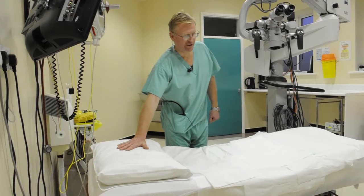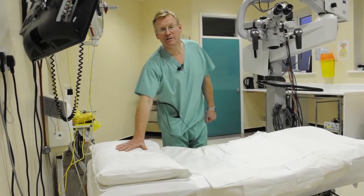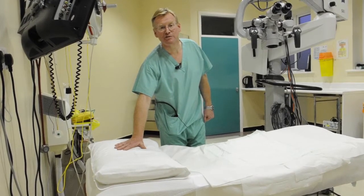The patient lies here on this super comfortable couch and receives sedatives through the vein, so that we send you off to a nice deep snoring sleep.